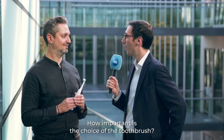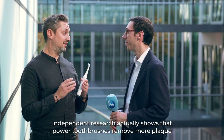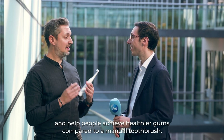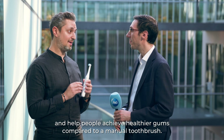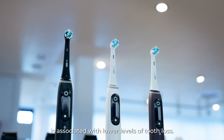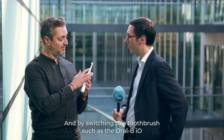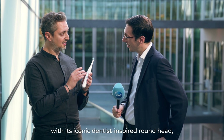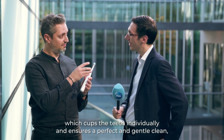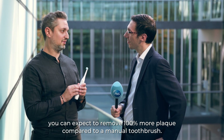How important is the choice of toothbrush? The choice of toothbrush is extremely important. Independent research shows that powered toothbrushes remove more plaque and help people achieve healthier gums compared to a manual toothbrush. In fact, long-term studies have shown that power toothbrush usage is associated with lower levels of tooth loss. By switching to the Oral-B IO with its iconic dentist-inspired round head, which cups the teeth individually and ensures a perfect and gentle clean, you can expect to remove 100% more plaque compared to a manual toothbrush.